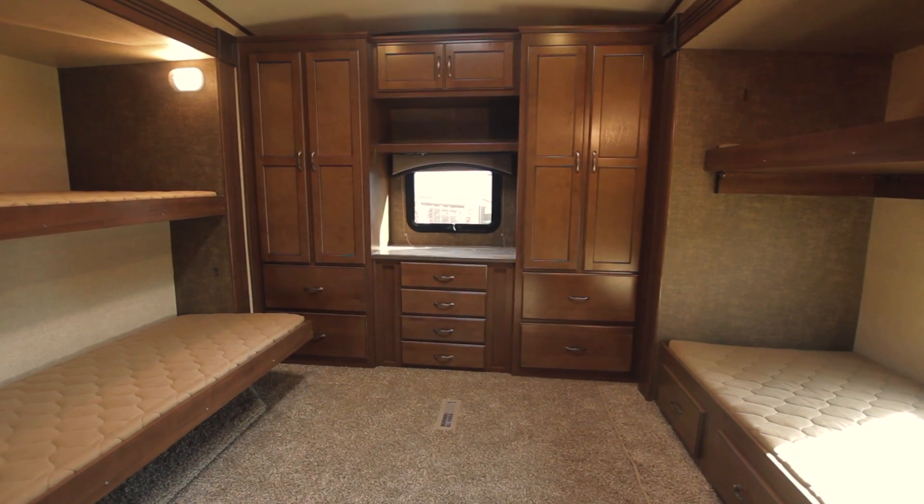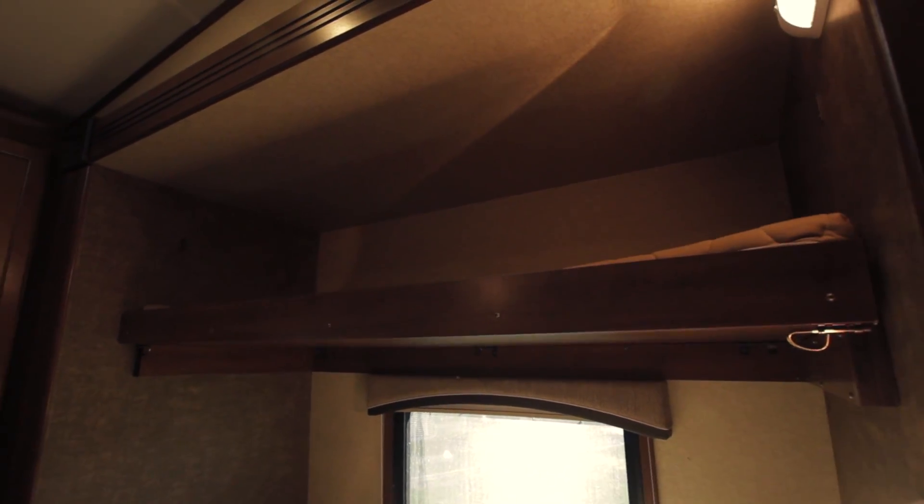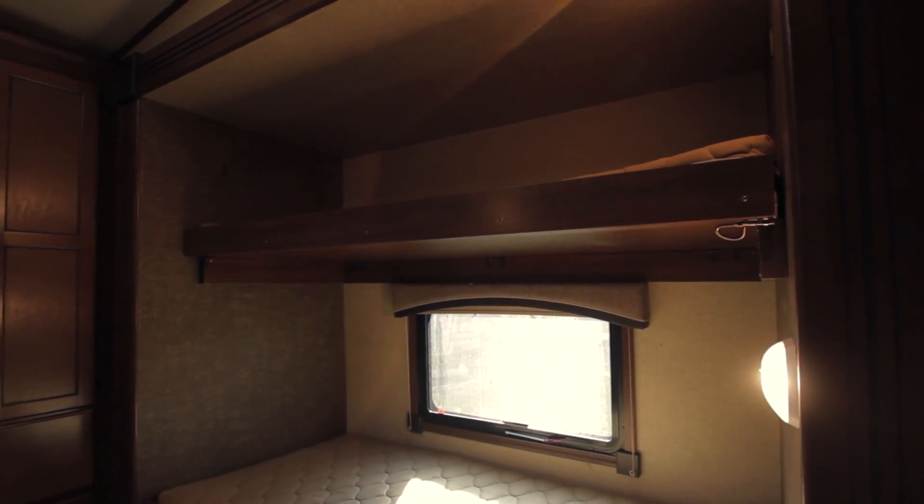The Sundance product has floor plans from 26 feet up to 40 feet, as well as travel trailers. We're the only manufacturer in the industry that has a four-point level-up system on our travel trailers.